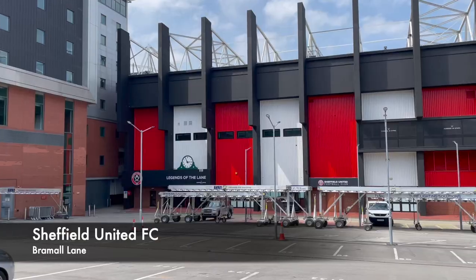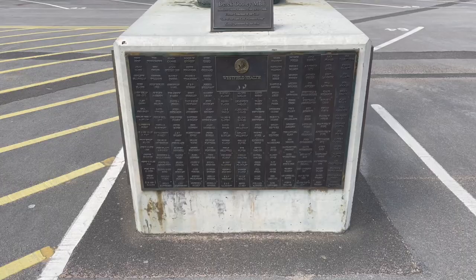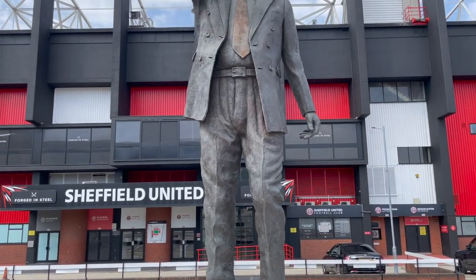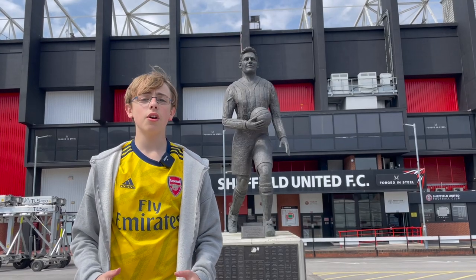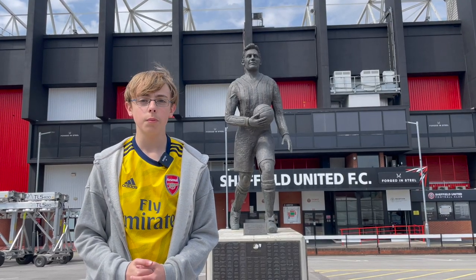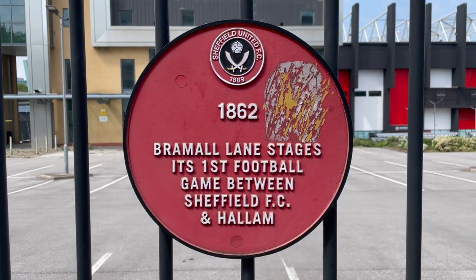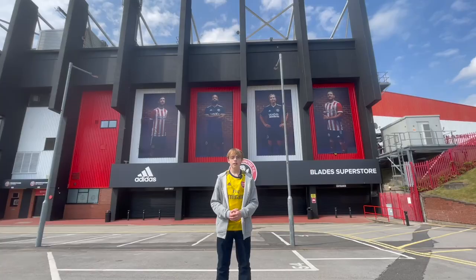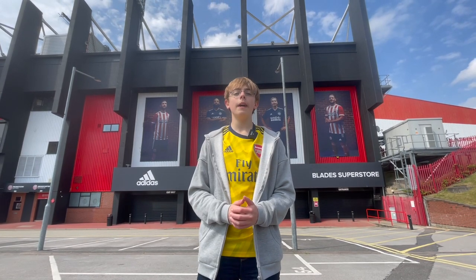This is Bramall Lane, the home of Championship side Sheffield United, also known as the Blades, due to the city's long history of cutlery making. The ground has hosted many significant games, including the world's first floodlit game and the final of the world's first football tournament. It's also the oldest stadium in the world hosting professional football, being built all the way back in 1855.